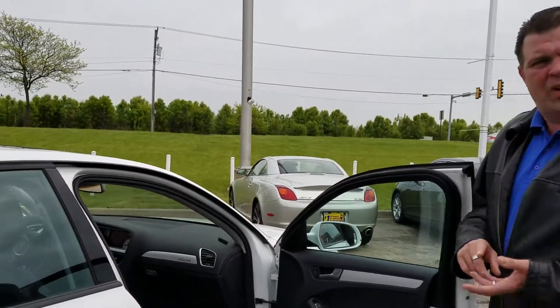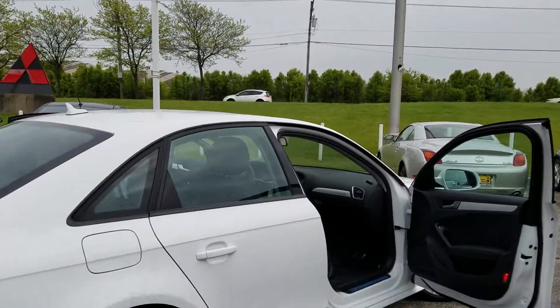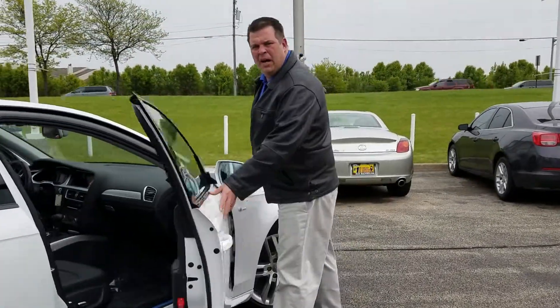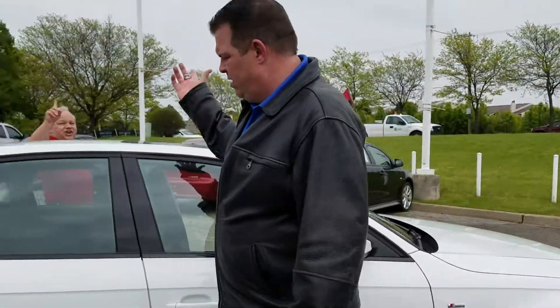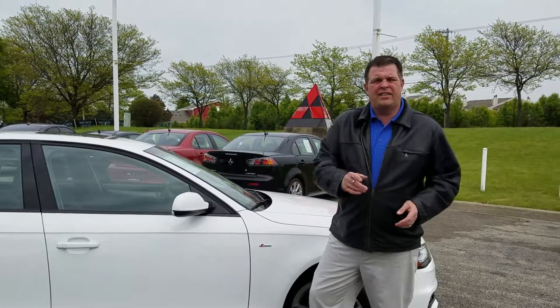We also checked out the tires, the brakes, the rotors, and it actually runs very well. It's a very well maintained vehicle. Clean Carfax. Why don't you come out and check it out? This is Doug and John at Max Mitsubishi in Aurora, Illinois. Thank you for your time. Contact us at 630-898-6000.